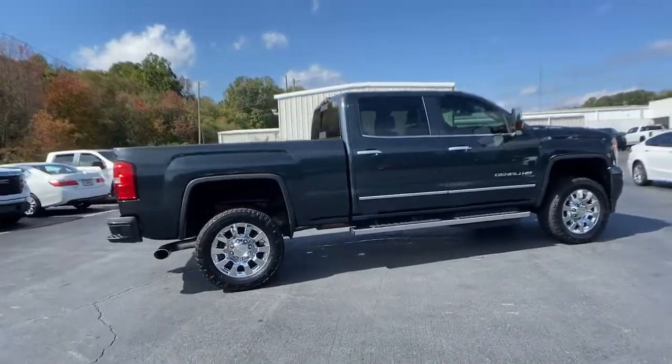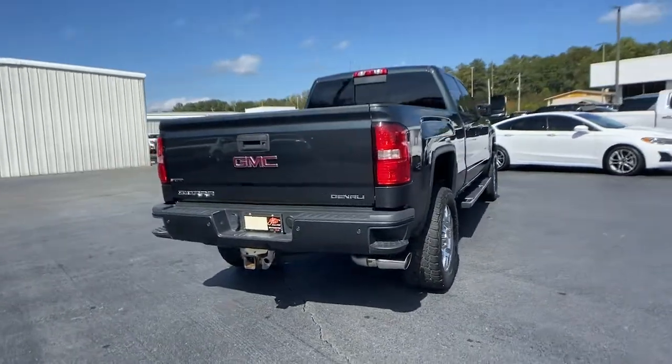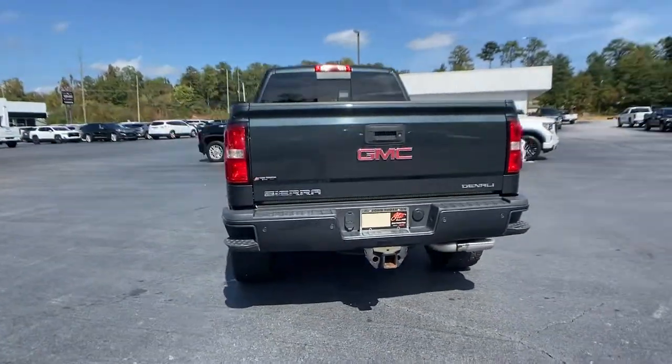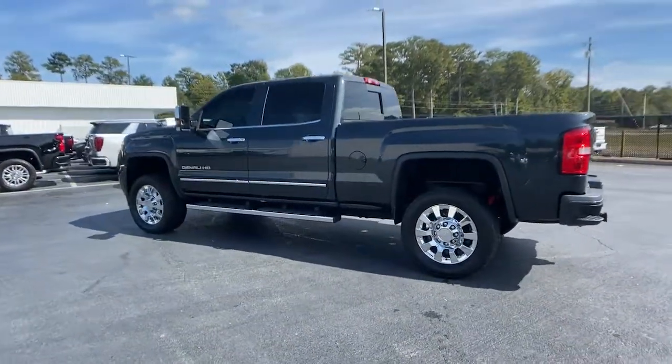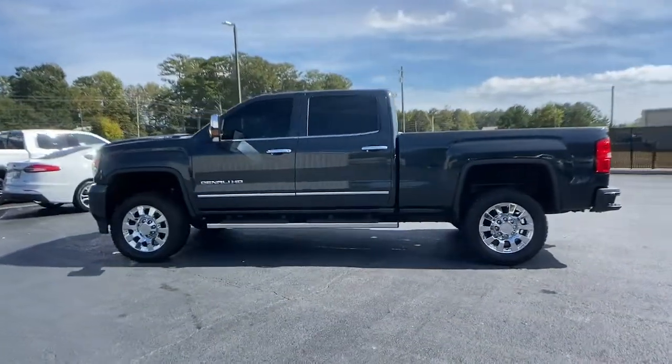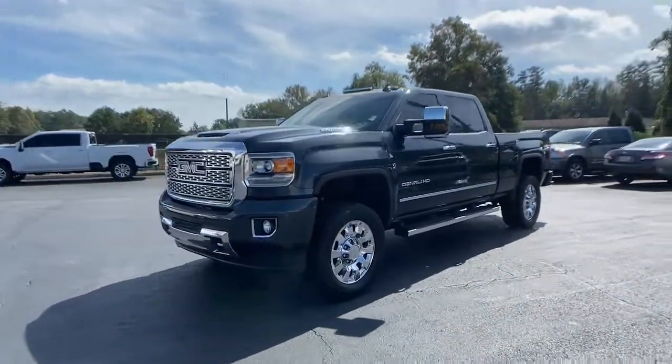Take a closer look at this seriously strong GMC Sierra HD, the heavy-duty workhorse pickup designed to handle the biggest towing and hauling jobs. Gas and diesel powertrains and a host of options are available to let you make this practical, versatile truck everything you want it to be. These are just some of the great options this vehicle comes with.